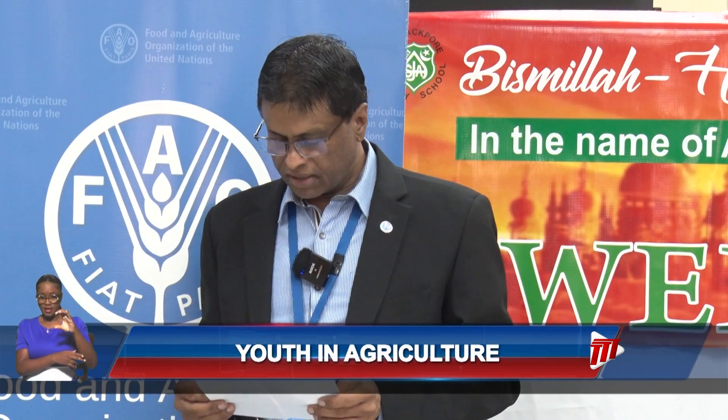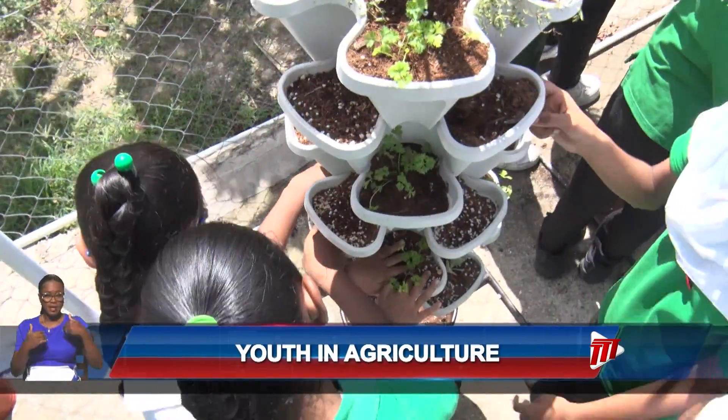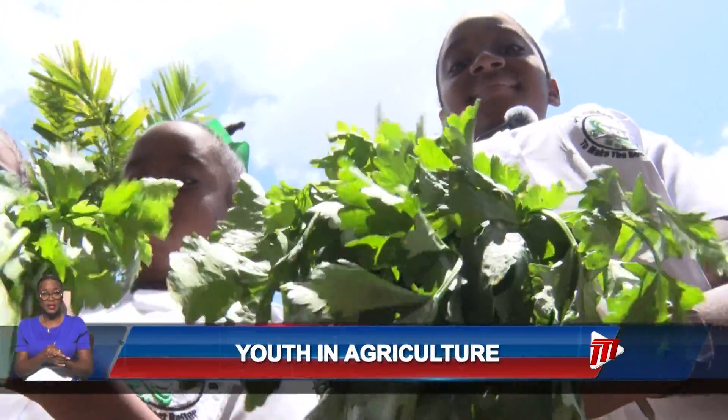We are introducing modern, innovative farming technologies such as hydroponics, aquaponics, shade houses and vertical farms into the school environment. One school began the journey of planting through the hydroponic system, while another harvested the crops donated by 4-H in 2024.